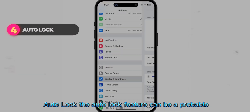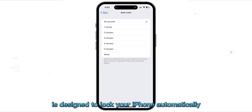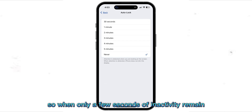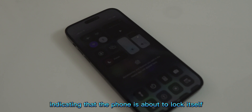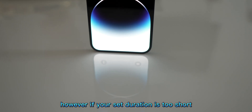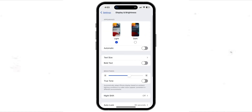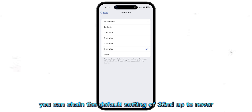Auto Lock. The Auto Lock feature can be a probable cause of your iPhone's randomly dimming screen too. It's designed to lock your iPhone automatically after a set period of inactivity, like 30 seconds, to prevent other people from accessing it. So when only a few seconds of inactivity remain, the screen will dim, indicating that the phone is about to lock itself. If the set duration is too short, your screen will often dim, which can seem random. Go to Settings, Display and Brightness, then Auto Lock to change the duration. You can change the default setting of 30 seconds up to Never.